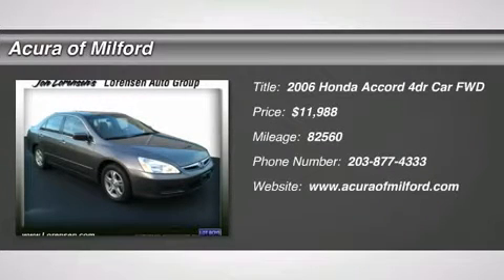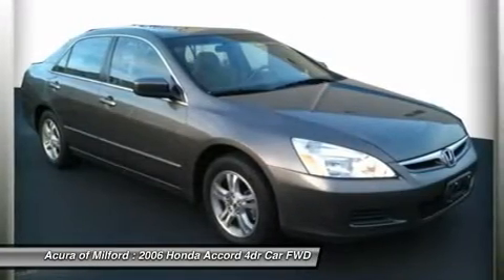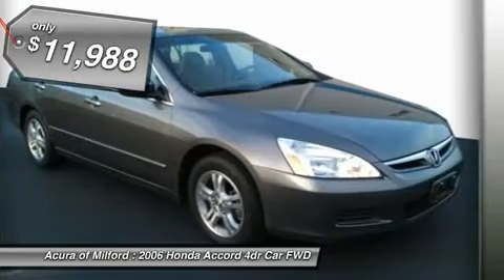Excellent condition, Carfax One Owner. Desert Mist Metallic Exterior and Ivory Interior, X-Trim. EPA 34 MPG Highway / 26 MPG City.